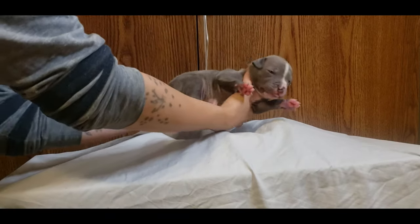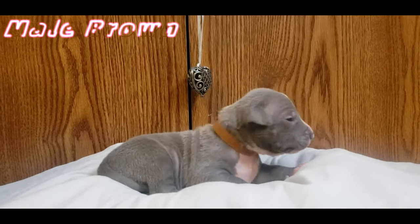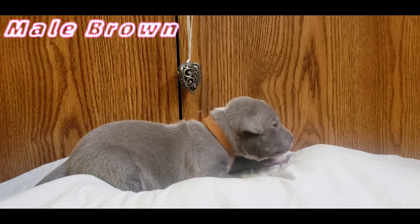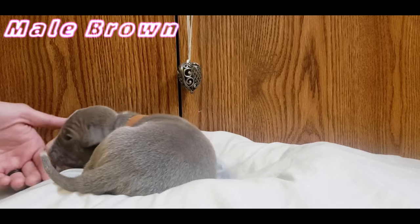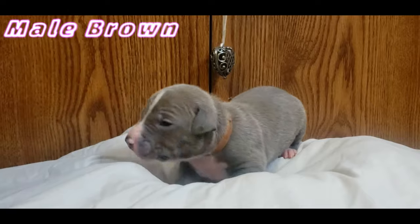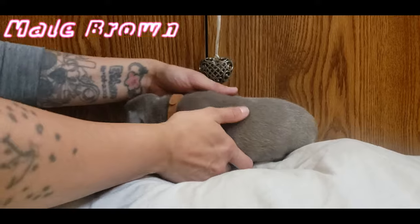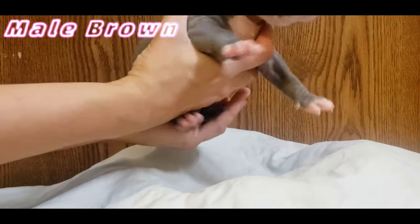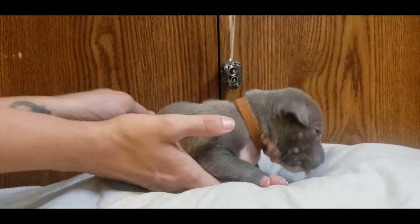All right, male brown — B as in Bravo. As you can see he's got some nice size and nice markings; it's gonna be a beautiful boy. So this is male brown — there you go, got a nice face there. All right, he says enough!